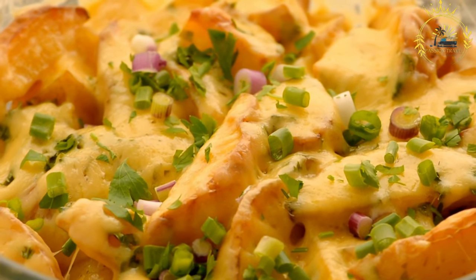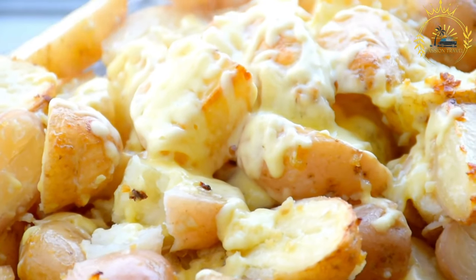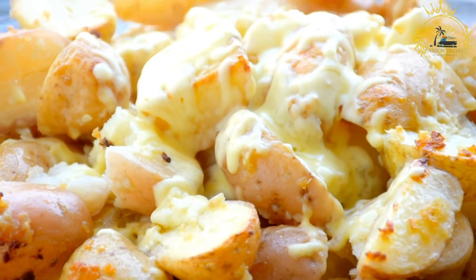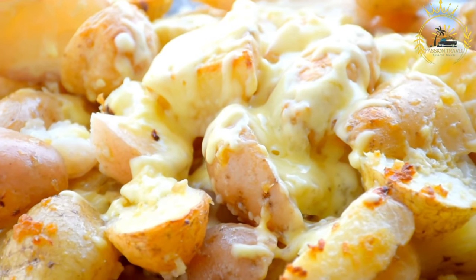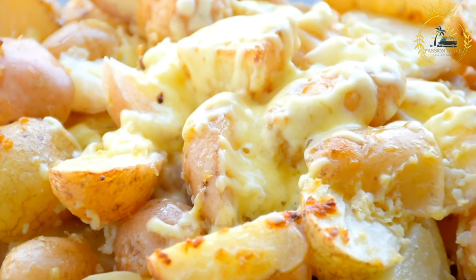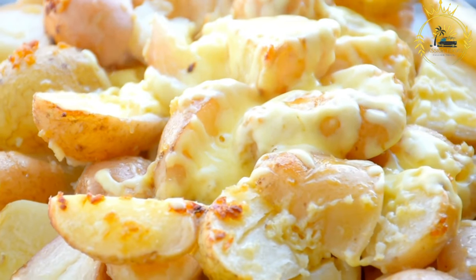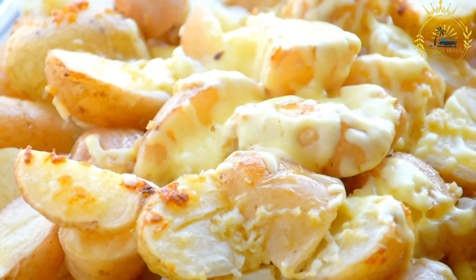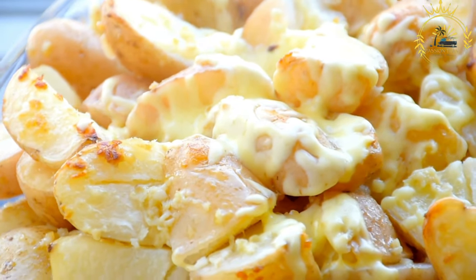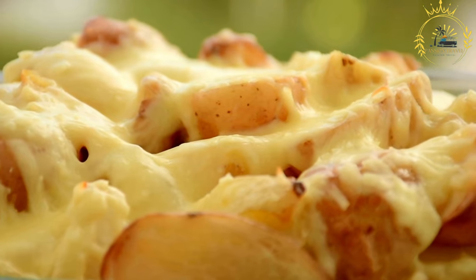Serving and enjoyment: baked potatoes can be customized with a variety of toppings. Classic: serve with a dollop of sour cream or plain Greek yogurt, a sprinkle of chives, and a pat of butter. Loaded: top with grated cheddar cheese, crispy bacon bits, sour cream, and chives. Chili topped: spoon chili — meat or vegetarian — over a baked potato and add shredded cheese, diced onions, and sour cream. Broccoli and cheese: top with steamed broccoli, melted cheese, and a drizzle of cheese sauce.